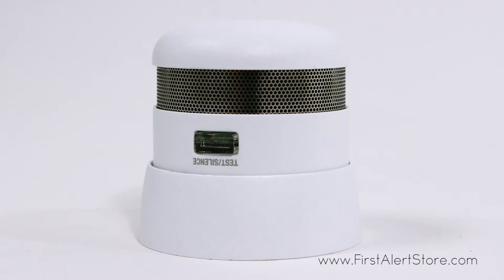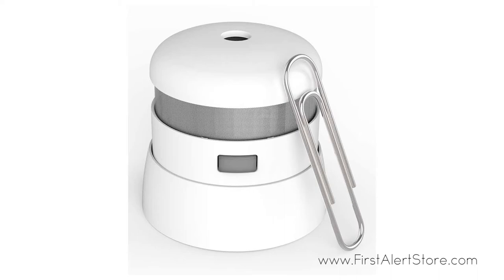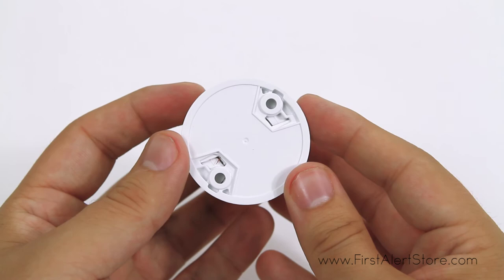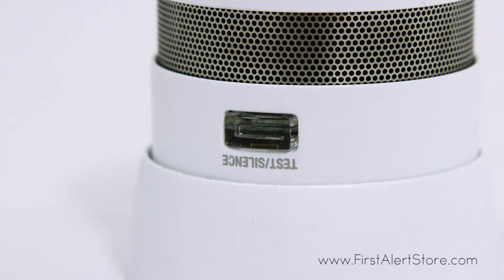Even in the event of a power outage, this photoelectric alarm is a fraction of the size of a standard alarm, and comes equipped with a photoelectric sensor to quickly respond to slow smoldering fires. Nuisance alarm resistance is also included to keep false alarms from cooking smoke and shower steam at bay.